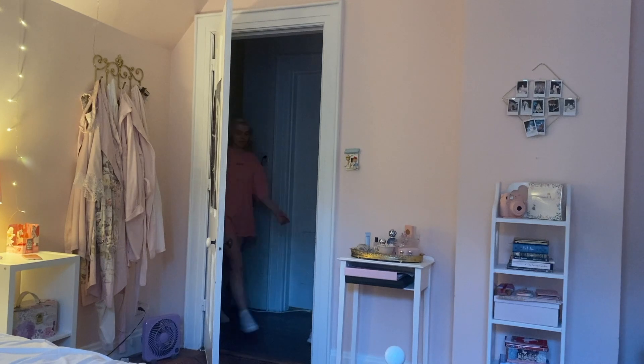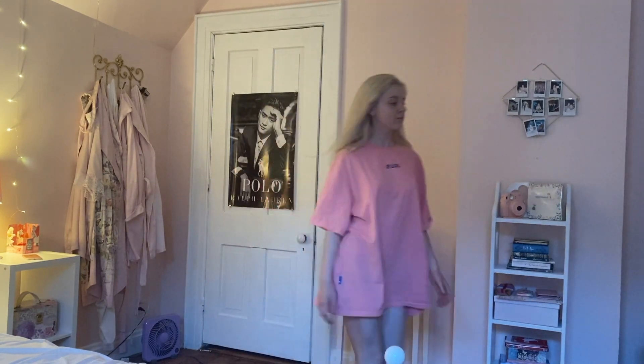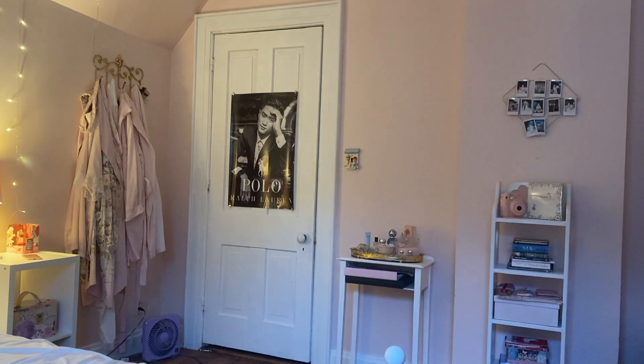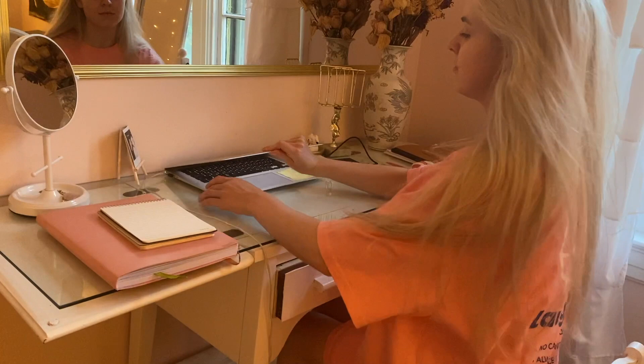Hello YouTube, it's Lily Edgar and welcome back to my channel. In this video I'm going to be sharing my summertime nighttime routine. So first thing after dinner I always head straight upstairs to my bedroom.